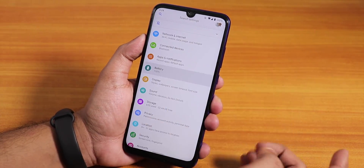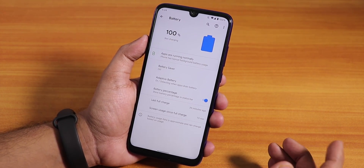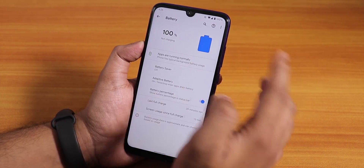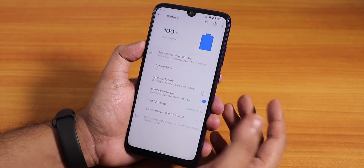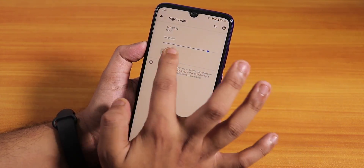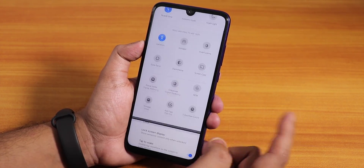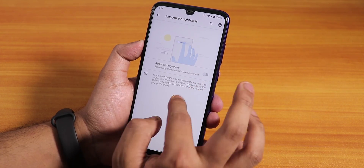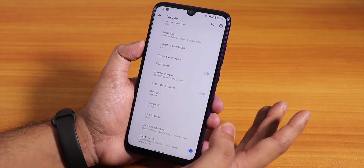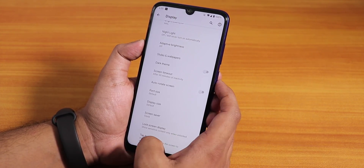In the battery section there is a battery percentage option and the battery life seems pretty decent — you can get seven to eight hours of screen-on time with this ROM, no issues there. In the display settings there is a night light option that works. You can add a bunch of toggles, there is adaptive brightness, styles options, and dark theme, which works flawlessly.